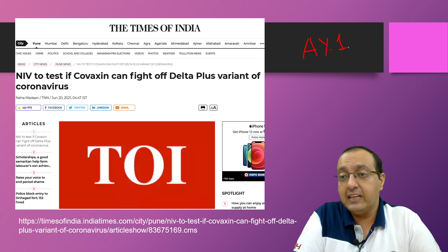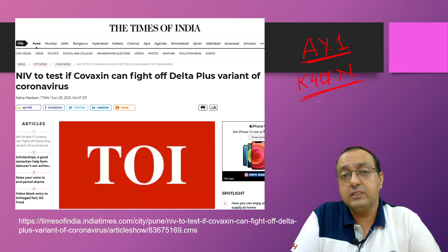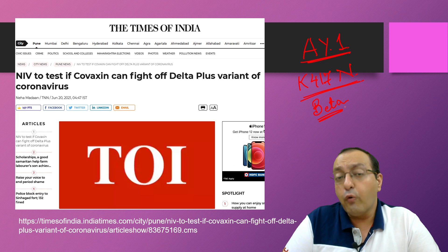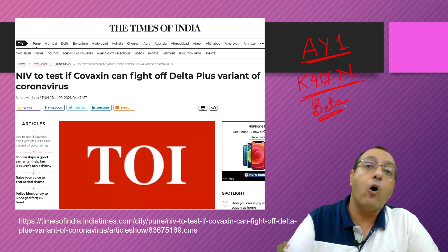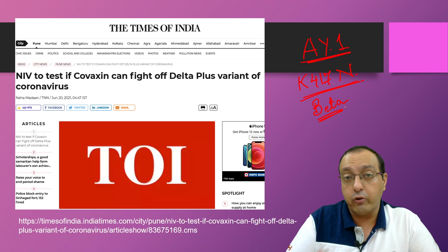The delta plus variant, the AY.1 lineage, carries an additional mutation called K417N, which was also found in the beta variant first identified in South Africa — against which Covishield was found to be very less effective. This mutation is now present in delta plus along with all the other delta mutations, and delta is already showing evidence of greater transmissibility compared to other variants.